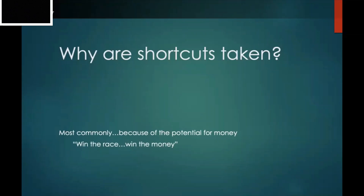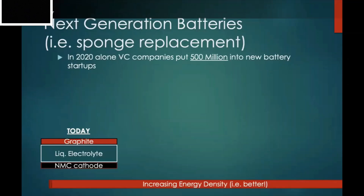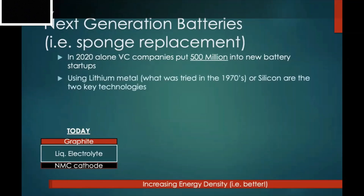So what is going on with next-generation batteries? The goal is to replace the sponge — either the graphite sponge or the cathode NMC sponge. The best way to move forward is by replacing the anode or graphite sponge. In 2020 alone, venture capital companies put 500 million dollars into new battery startups. To revolutionize next-generation batteries, you need to use one of two technologies: lithium metal anodes or silicon anodes.